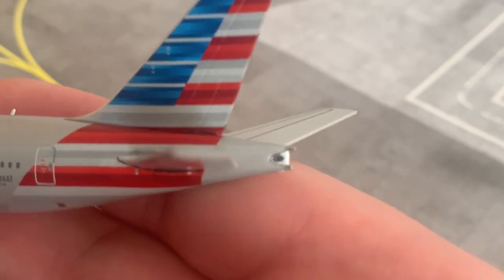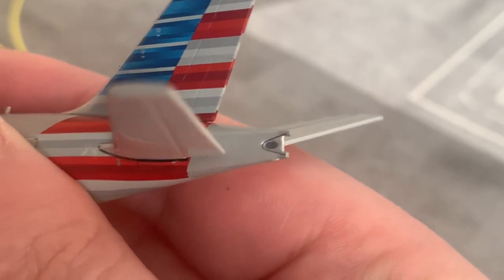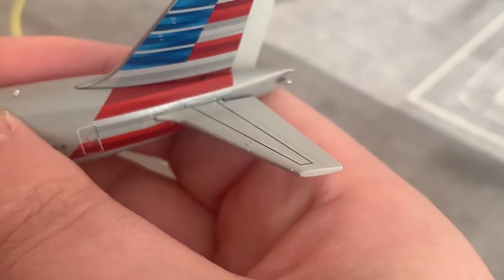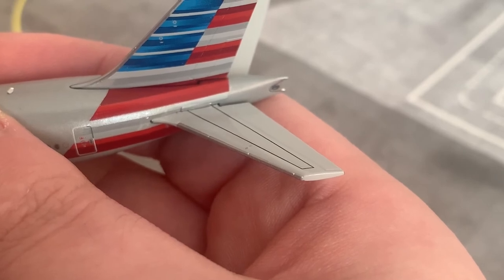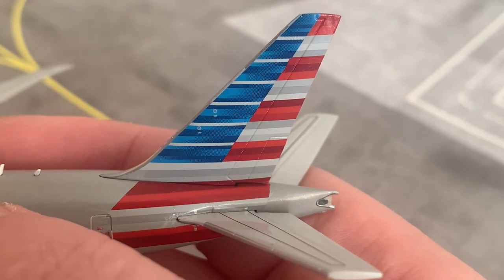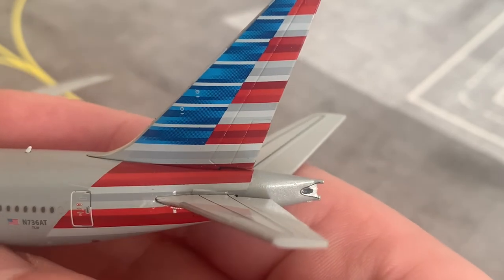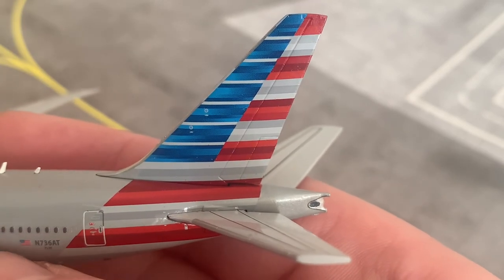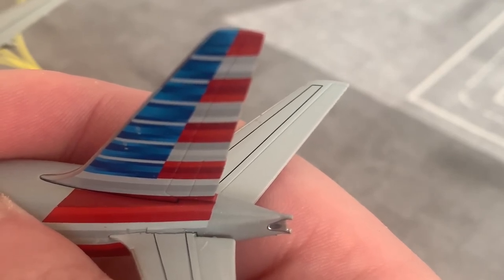Here is the APU at the tail. Here are the elevators, or horizontal stabilisers. In the middle of the shot you can see the tail light, or logo light, which illuminates light onto the tail fin at night time or during night operations, giving ATC an identification of the operator — in this case American Airlines — and also serves as a marketing tool for people within an airport or on the outside of the perimeter of an airfield. There is another logo light on the other side of the aircraft as well.